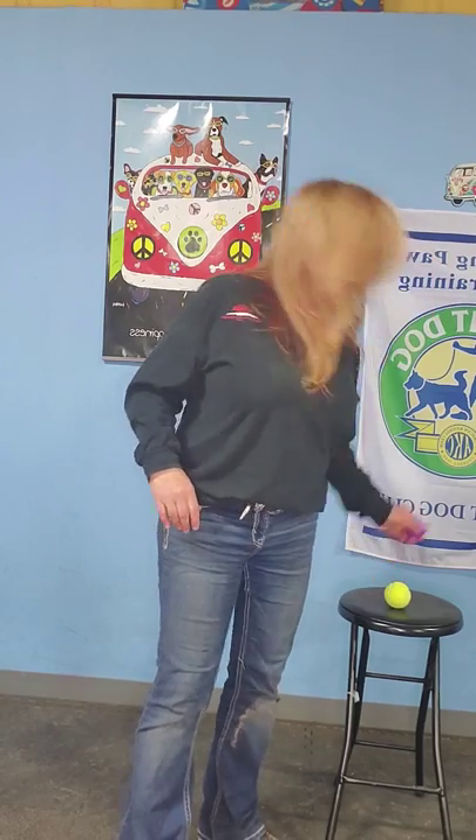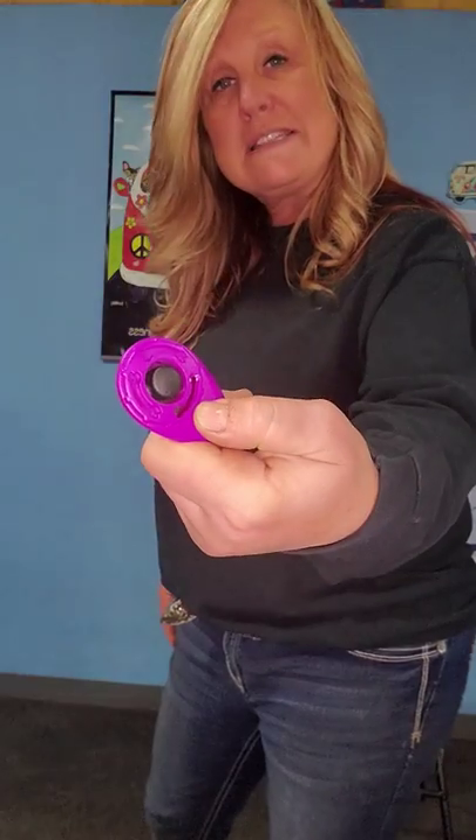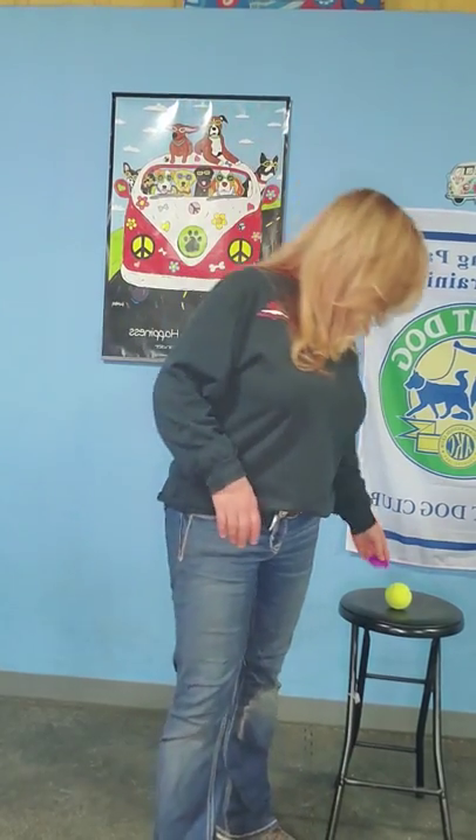We are still on week number one. This is video number three. Today we are going to be talking about cues and markers. You are going to need a couple of things for this class — a tennis ball or another ball that would bounce, and also a clicker. I use the teardrop-shaped clicker. They tend to feel really nice in my hand and they have a really nice sound to them as well.